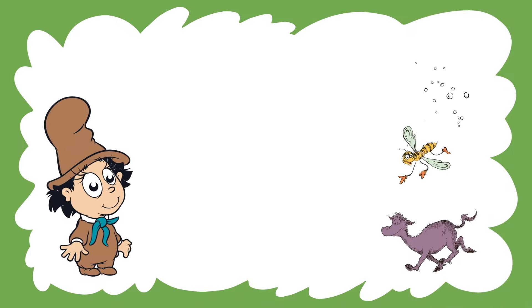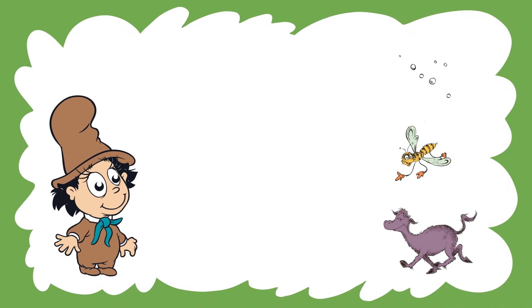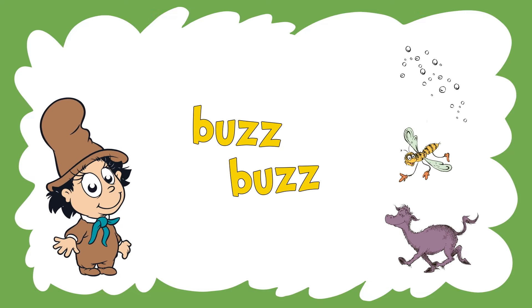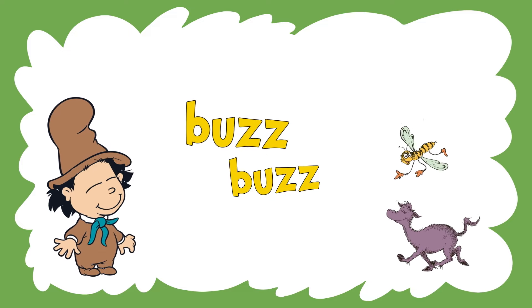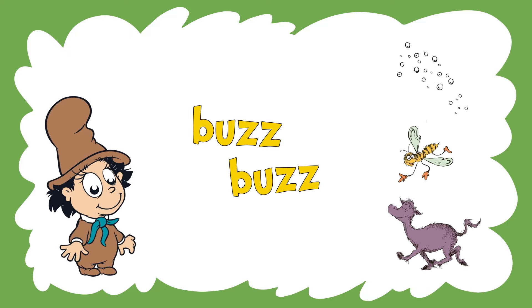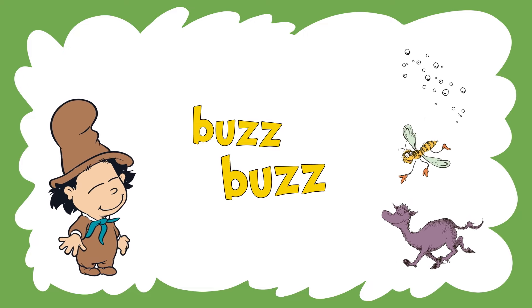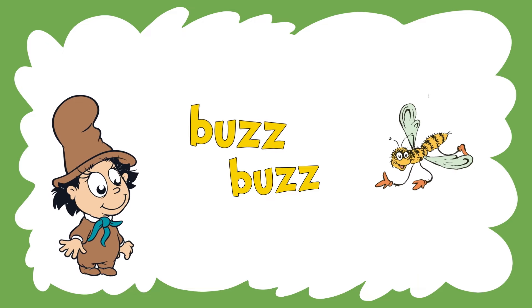Are we all ready then? Let's start with our first word game. Do you know which one of these makes this sound? Let's read it together. Buzz. Buzz. Which picture makes a sound that goes buzz, buzz? Yes, a bee goes buzz, buzz.